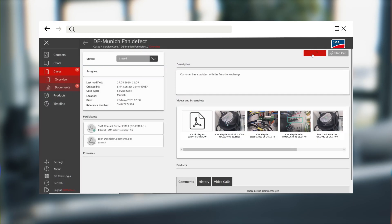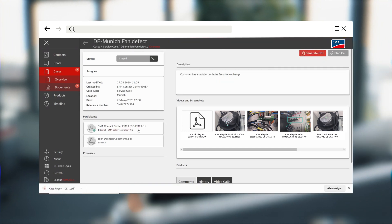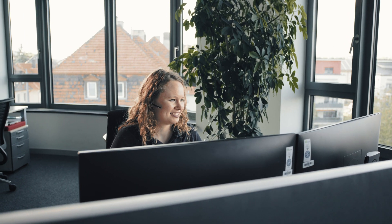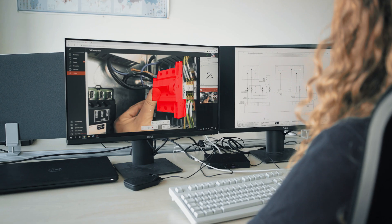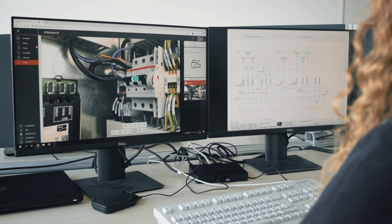Screenshots or video recordings document valuable knowledge and can be transferred to other applications. SMA successfully deploys the Virtual and Remote Support app and inspires its customers worldwide with a sustainable, digital, and customer-oriented service.